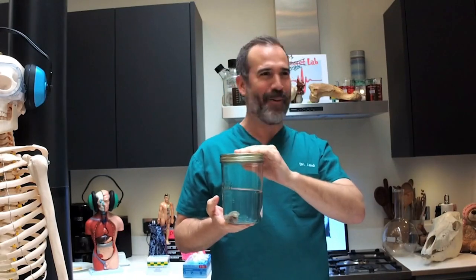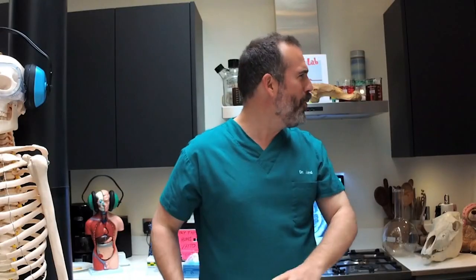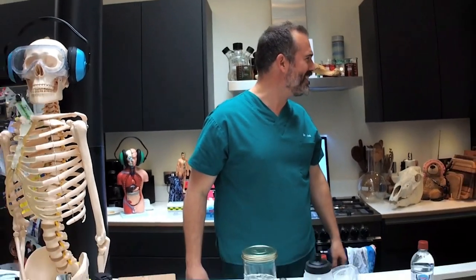What happens now? Well, now we leave the bone in the vinegar in the jar for one week. What? For a week? I've got to wait a whole week to see what happens. That's right — it takes that long for the acid in the vinegar to get rid of all the calcium in the bones.